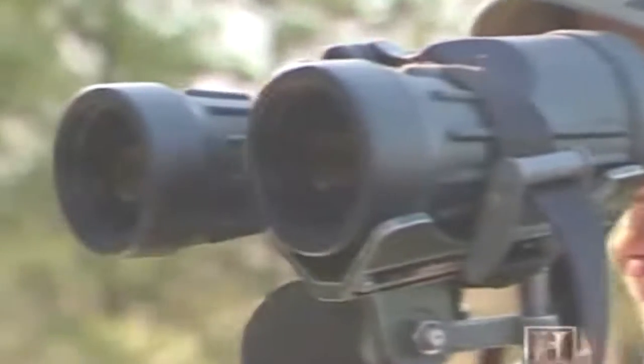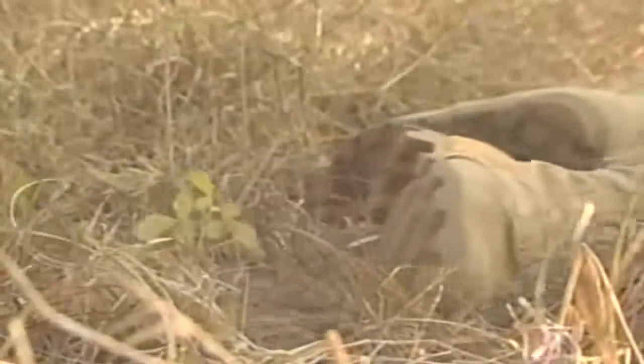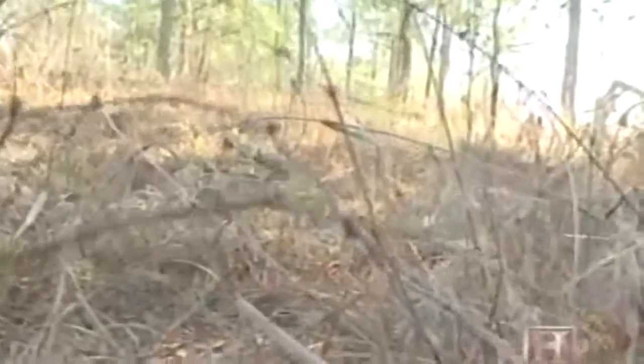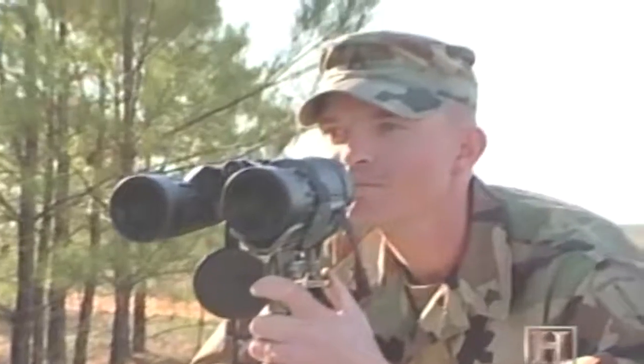Sniper schools have a crucible to test these attributes: the stalk. The purpose of a stalk is to evaluate a scout sniper's ability to eliminate a target under trained observers and survive without being detected. The student must cross a 1,000-meter long and 400-meter wide field in just four hours. The sniper student must also aim and fire his rifle at a stationary target multiple times without being seen by cadre members. If at any time the student sniper gives his position away — either by showing a muzzle flash or making movements easy to track — he is required to repeat parts of sniper school.